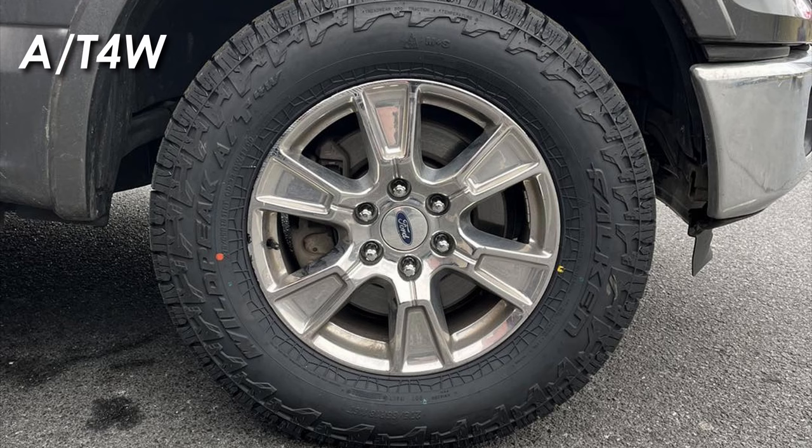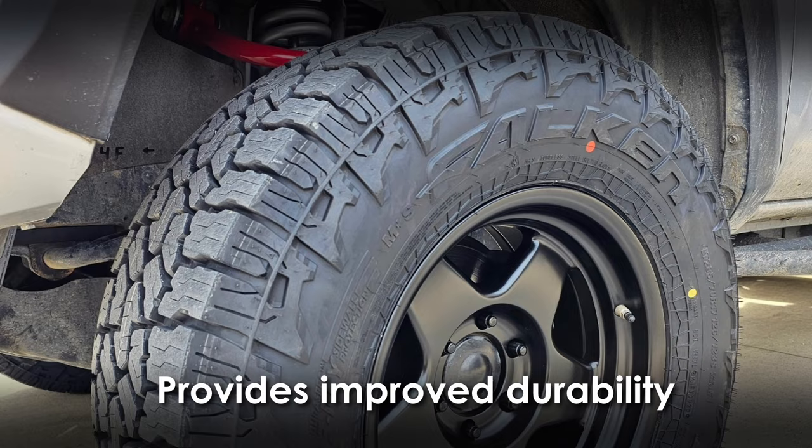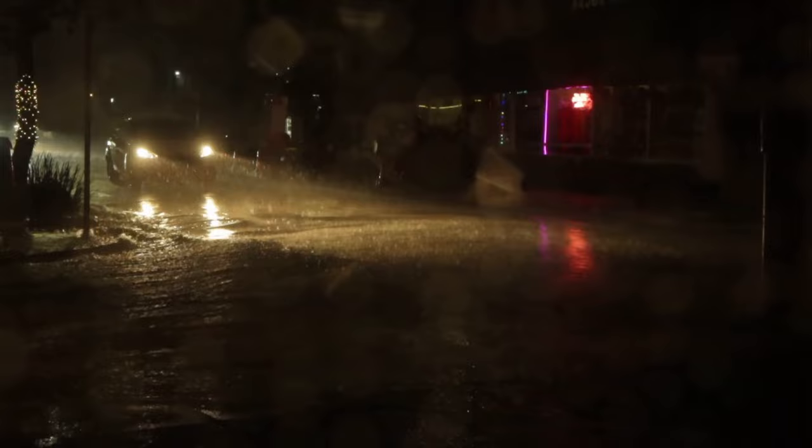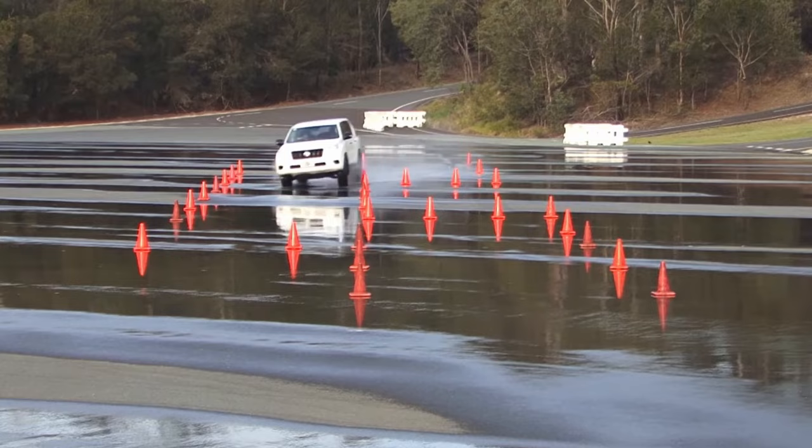The Wildpeak 84W, on the other hand, having a stiffer rubber composition, although provides improved durability, it does not favor wet traction as much. Plus, the linear pattern of sipes further hinders water absorption, as these sipes tend to stiffen up, particularly when the tire is cornering sharply.